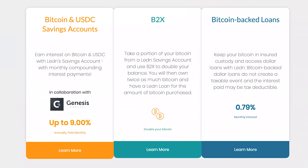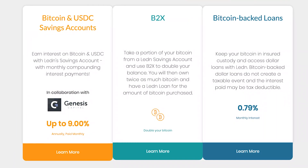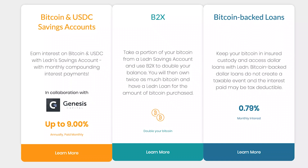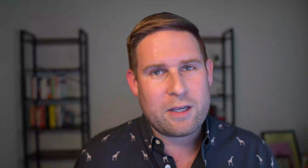I want to give a shout out to Ledin. Ledin is the best place to earn or be able to borrow against your Bitcoin using it as collateral. So you can take Bitcoin, borrow dollars using it as collateral, or lend out your Bitcoin and earn a yield.